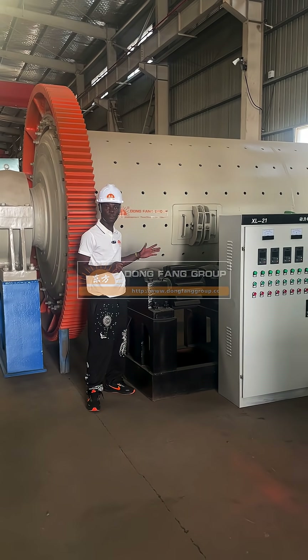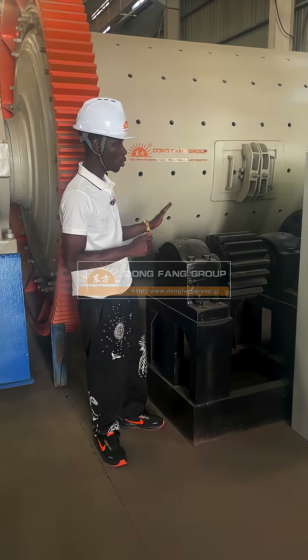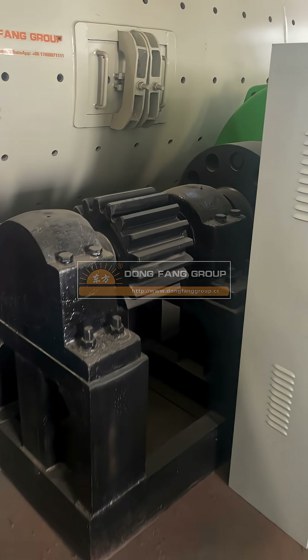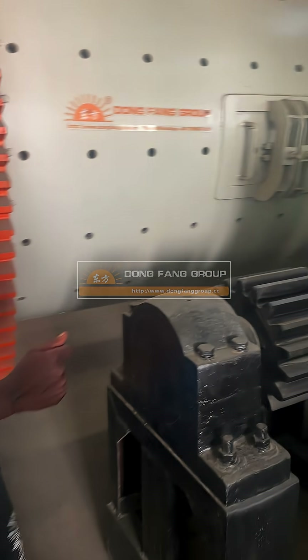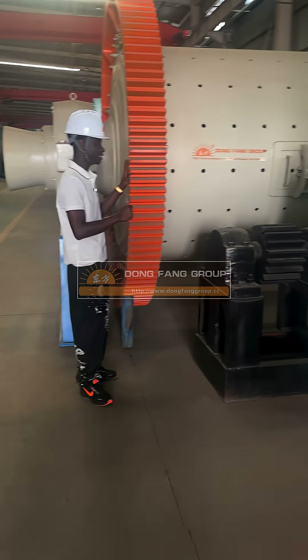Hello everyone, welcome to our company. At my group we are doing that challenge. This machine is called a Bug Max. This machine is used on manufacturing and construction purposes.